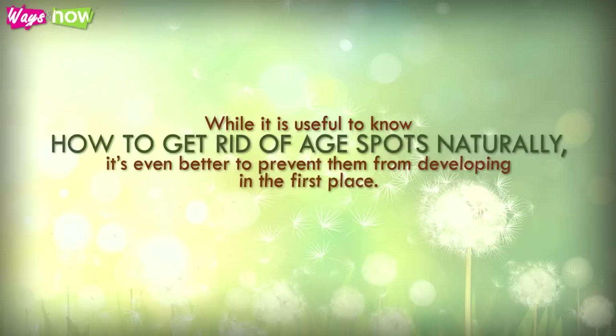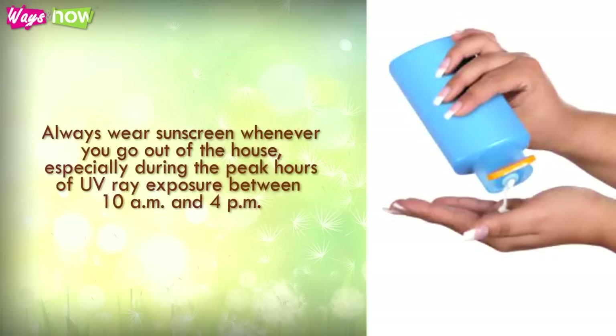While it is useful to know how to get rid of age spots naturally, it's even better to prevent them from developing in the first place. Always wear sunscreen whenever you go out of the house, especially during the peak hours of UV ray exposure between 10am and 4pm.